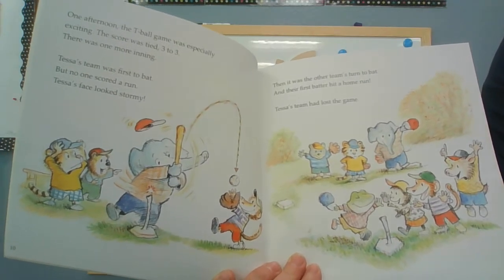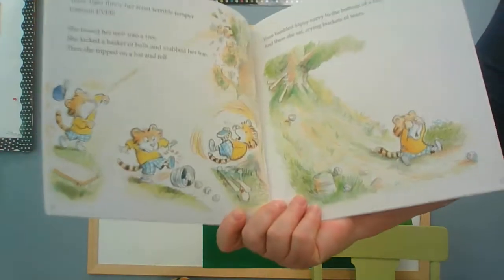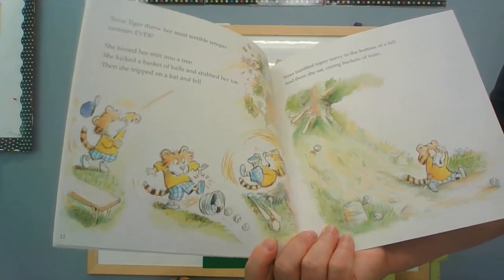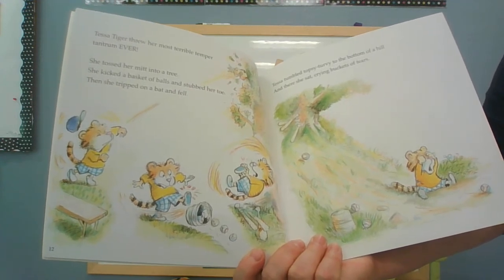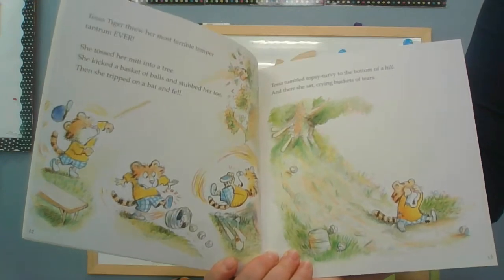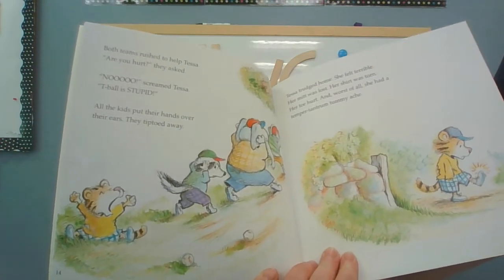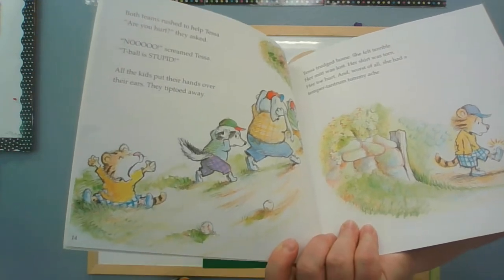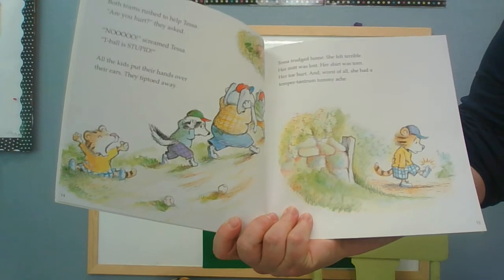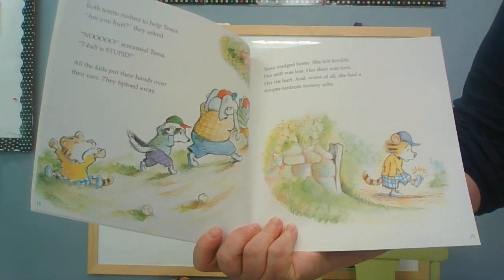Then it was the other team's turn to bat, and their first batter hit a home run. Tessa's team had lost the game. I know how that feels - it doesn't make me feel happy at all. Tessa Tiger threw her most terrible temper tantrum ever. She tossed her mitt into a tree, kicked a basket of balls and stubbed her toe. Then she tripped on a bat and fell. Tessa tumbled topsy-turvy to the bottom of the hill, and there she sat, crying buckets of tears. Both teams rushed to help Tessa. Are you hurt? They asked. No! screamed Tessa. T-ball is stupid! All the kids put their hands over their ears and tiptoed away. Tessa trudged home. She felt terrible. Her mitt was lost, her shirt was torn, her toe hurt. And worst of all, she had a temper tantrum tummy ache.